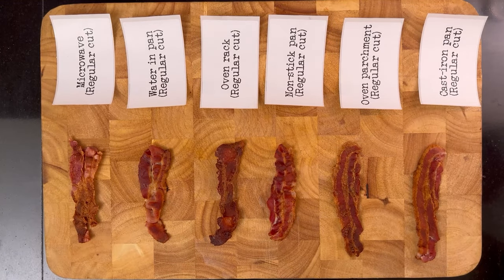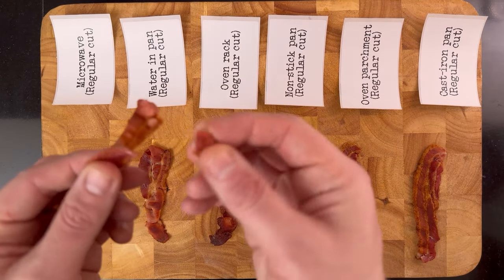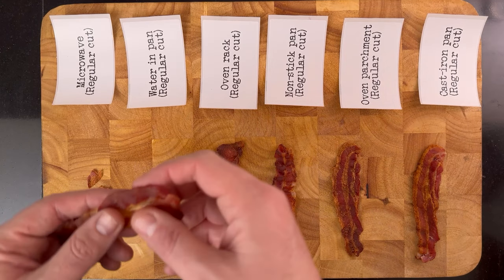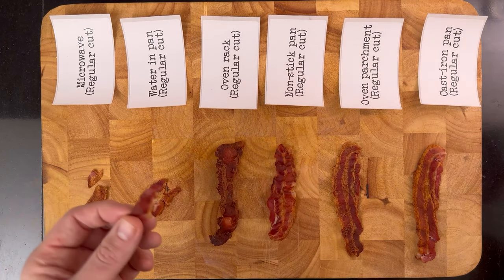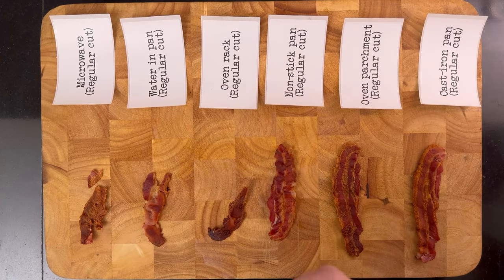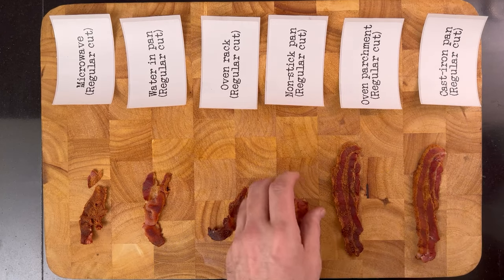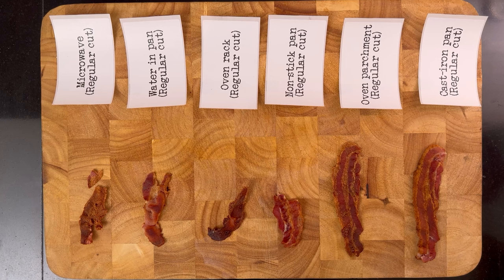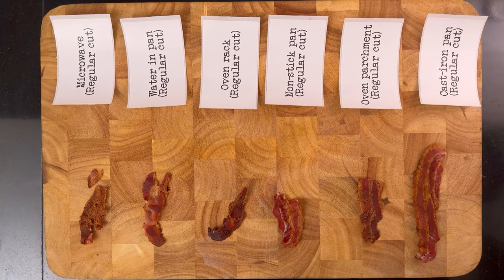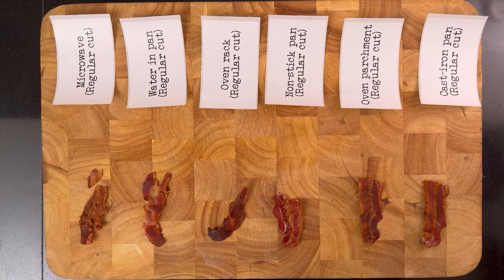Now comes the most important test — how is the texture? First, let's try the regular cut. The microwave result is just too brittle. The water-skillet one just isn't crispy enough. The rack-baked one is very crispy, but kind of dry. The non-stick result is too chewy. The parchment-baked one is great, but could have a bit more crispiness. And the cast iron one is perfect — just the right balance between crispy and chewy.